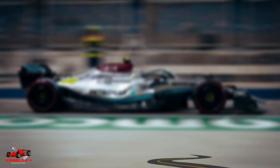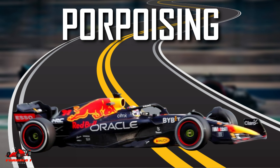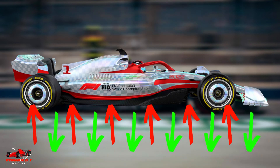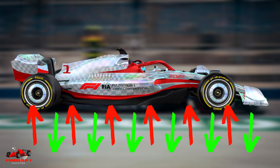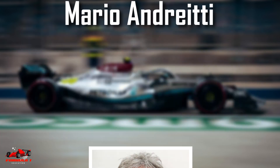If you are a fan of Formula 1, you have probably heard of the term porpoising. In this video, we will explain what is porpoising and how it impacts the 2022 Formula 1 cars. Let's get started. Porpoising is a term that applies to ground effect cars and was coined by former F1 driver Mario Andretti.